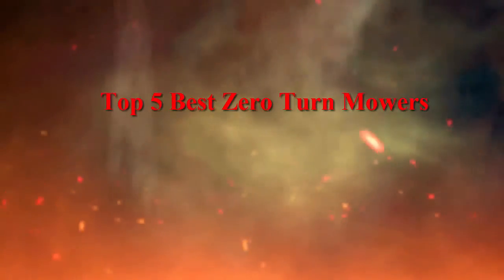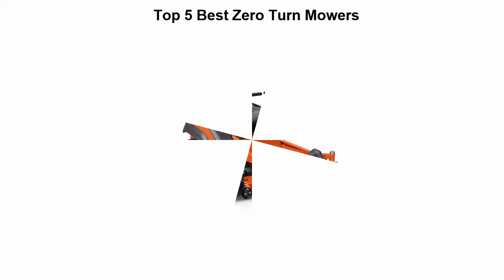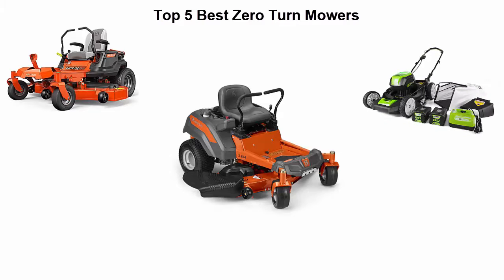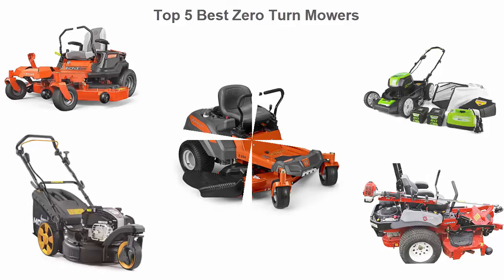Top 5 Best Zero Turn Mowers. We are going to check out the top 5 best zero turn mowers in current time. This list is based on my personal opinion, and I try to list them based on their price, quality, durability, and more. If you want to see their price and find out more information about these zero turn mowers, you can check out the link down in the description and comment section below. Let's get started with the video.